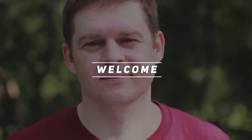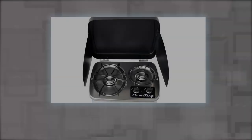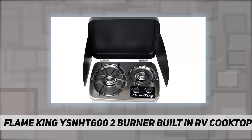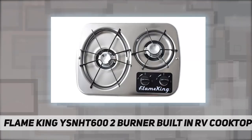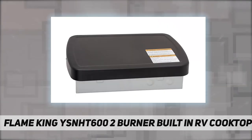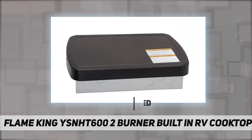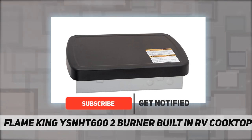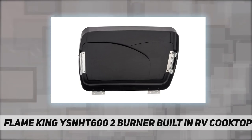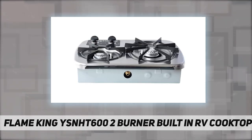Welcome back to my channel. The Flame King YSNH600 two-burner built-in RV cooktop stove adds compact, high-efficiency cooking performance to any motorhome, RV, travel trailer, van, or camper. The propane gas drop-in two-burner cooktop from Flame King is both stylish and sturdy, designed for when weight restrictions and tight spaces are a concern.